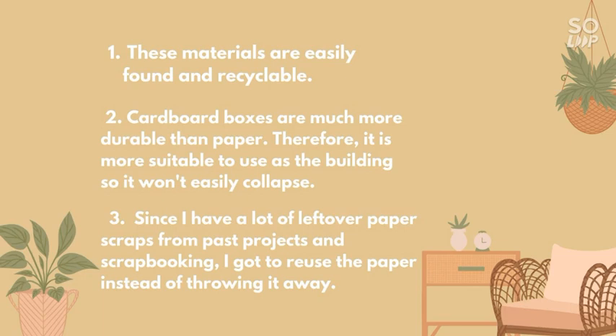Third, since I have a lot of leftover paper scraps from past projects and scrapbooking, I got to reuse the paper instead of throwing it away.